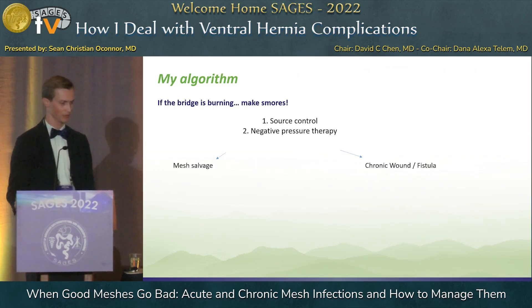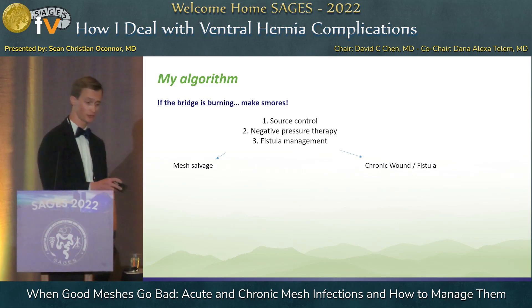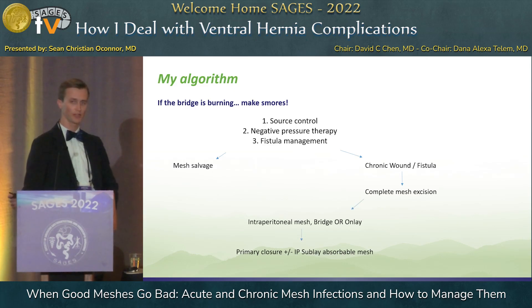Here's the continuation of the algorithm: source control, negative pressure therapy, fistula management — this leads us either to mesh salvage or chronic wound or fistula. Then complete mesh excision. The majority of these are going to be intraperitoneal composite meshes with a low salvage rate. In that circumstance, complete mesh excision, then either a primary closure or a sublay with absorbable mesh, trying to minimize the risk of complications. However, if the bridge is already burning — if this is a retromuscular mesh and I've already obliterated the retromuscular plane — I will place a retromuscular sublay of absorbable mesh, because I think they'll have a lower recurrence rate and that's a well-vascularized plane.